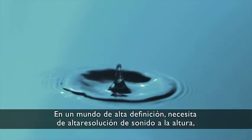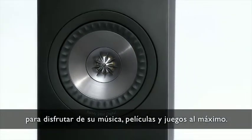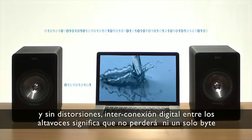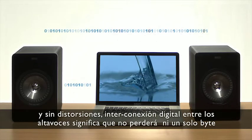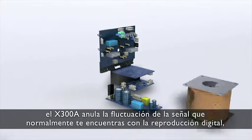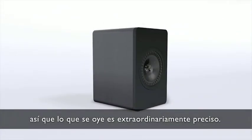For a high-definition world, you need high-resolution sound to match, to enjoy your music, movies and gaming to the max. With the X300A, you get this right from source to output. The highest quality input and a distortion-free inter-speaker digital connection means you won't lose a single byte. And with its high-quality DAC, the X300A cancels out the signal jitter you normally get with digital playback. So what you hear is superbly precise.